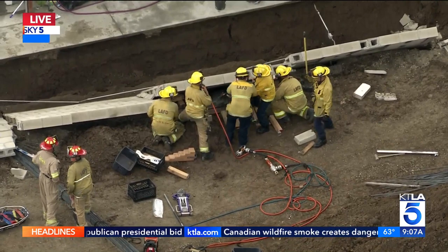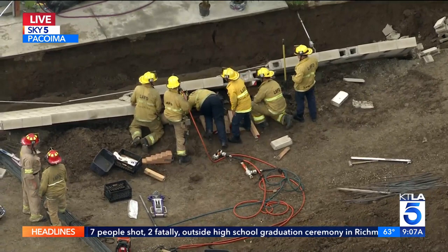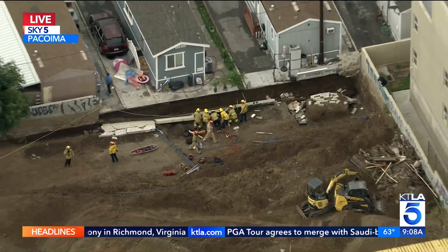We want to go now to some breaking news in Pacoima. Rich Prickett is overhead in Sky 5 HD and he is over the scene. LA City Fire is working to free a construction worker that's pinned under a cinder block wall. This is a dirt lot between some homes here.